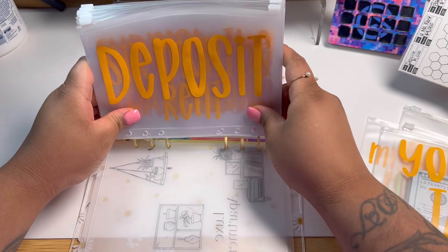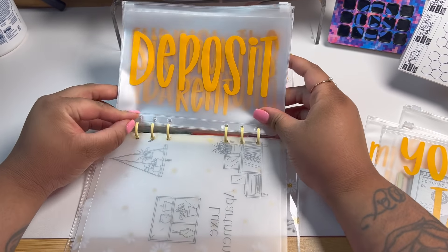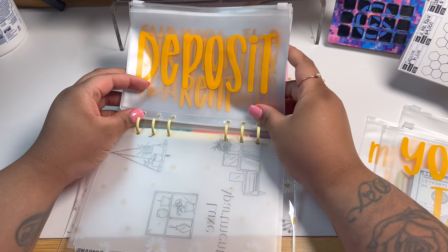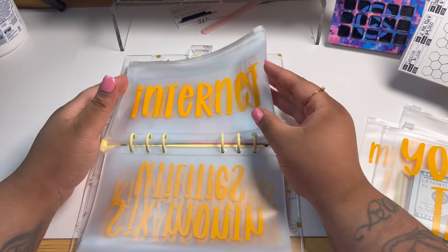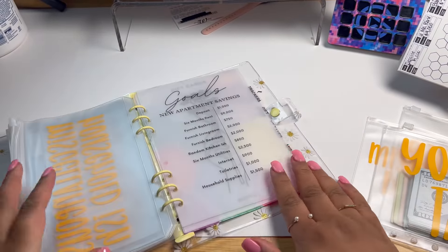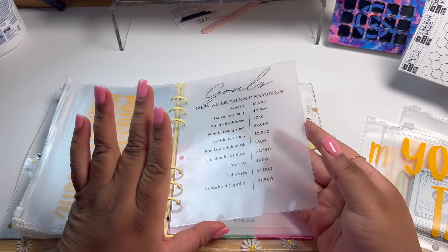See if we can get them all in one run here. Nope — fail. Okay, so now we've got all of our envelopes in. These are huge, but I just figured it would be larger amounts of money, so I wanted to try the A5 envelope. At the back of those, I have my goals here just to keep me on task.